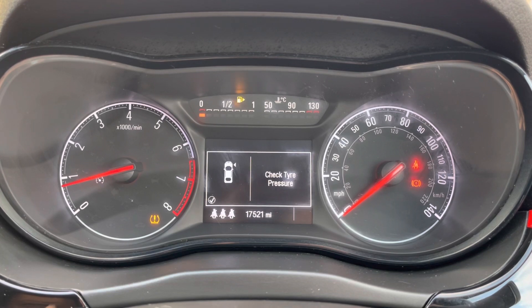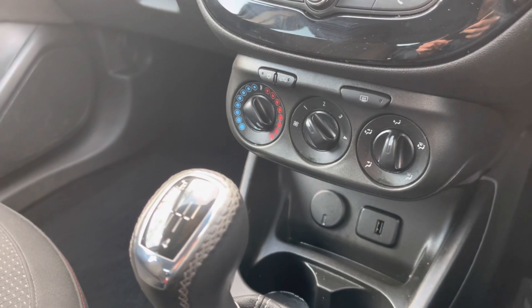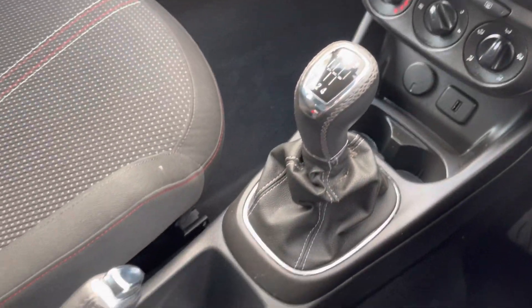Here you do have access to all the vital information you might need when on the go — it's very easy to navigate around. You also have your climate controls, as well as your 5-speed manual gearbox and your manual handbrake.